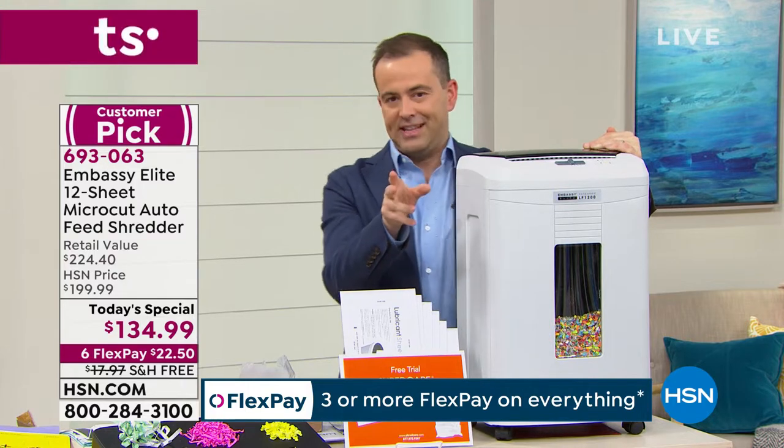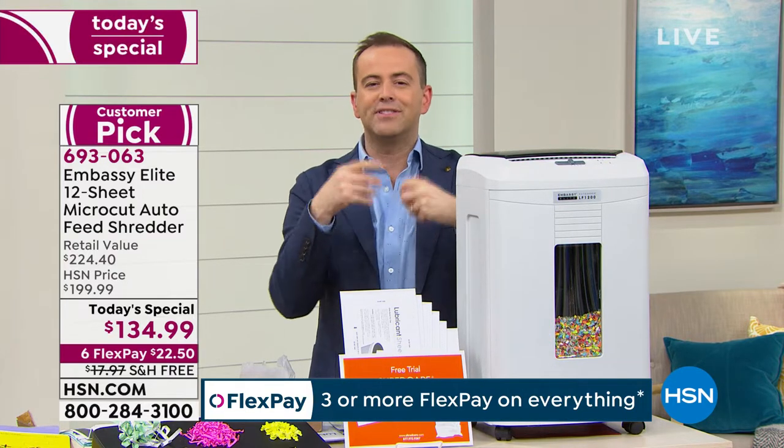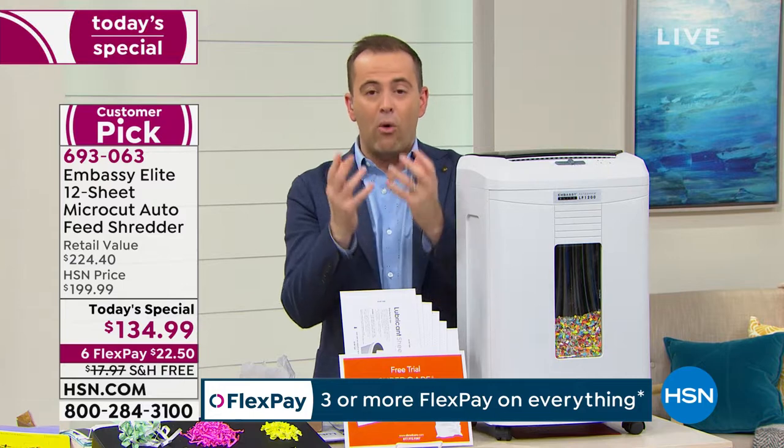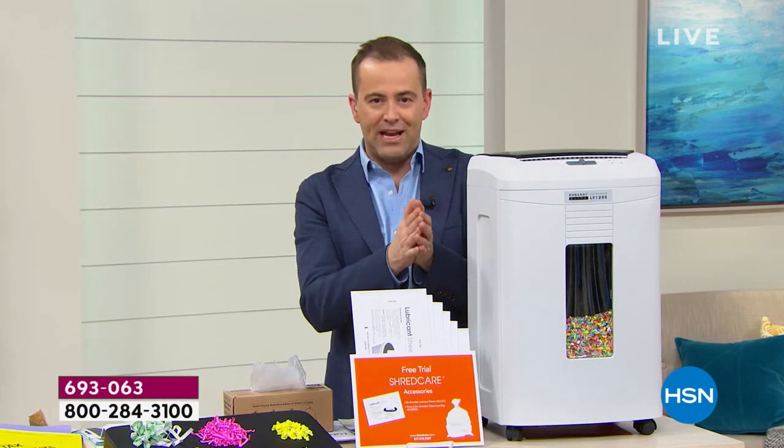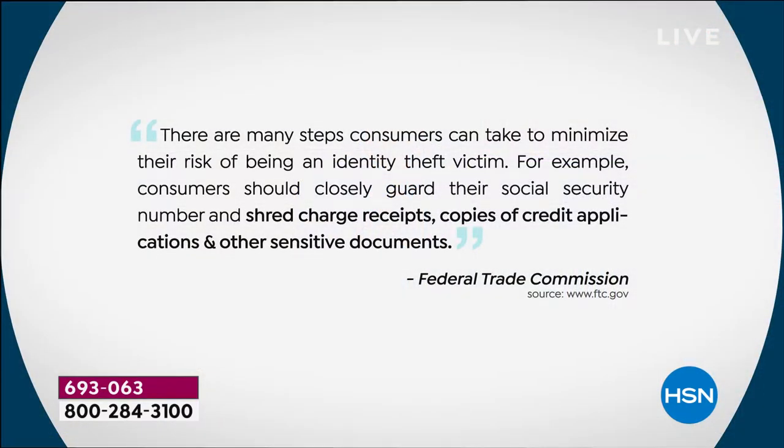Here's what the FTC says — the governing body that gives us advice and guidance on how we should take care of the information in our home. They say there are many steps consumers can take to minimize their risk of being an identity theft victim. For example, consumers should closely guard their social security number and shred charge receipts, copies of credit applications, and other sensitive documents.